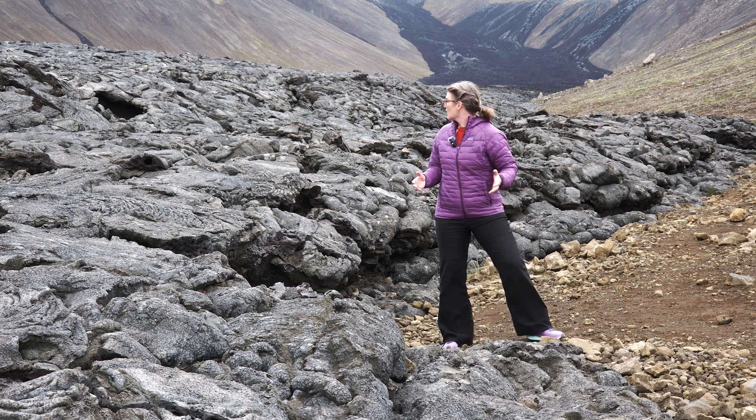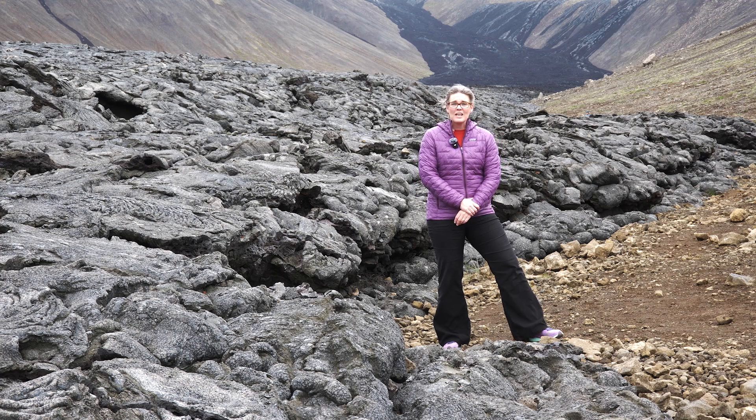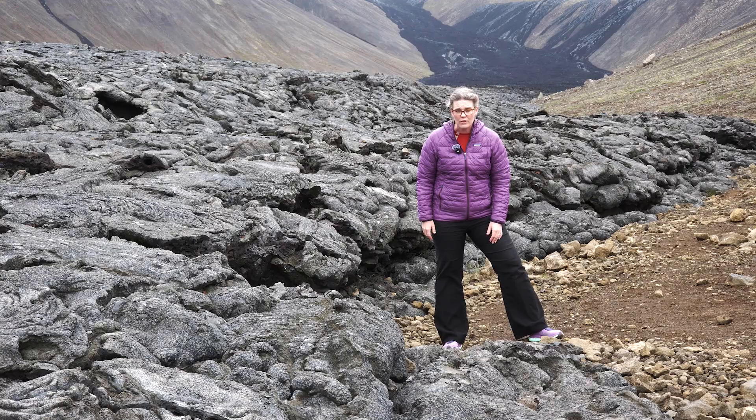I'm standing in a hot spot, literally, for geothermal and volcanic activity. I'm in Iceland, one of the most volcanically active regions in the world. In fact, every day, scientists here are monitoring more than 30 volcanoes.